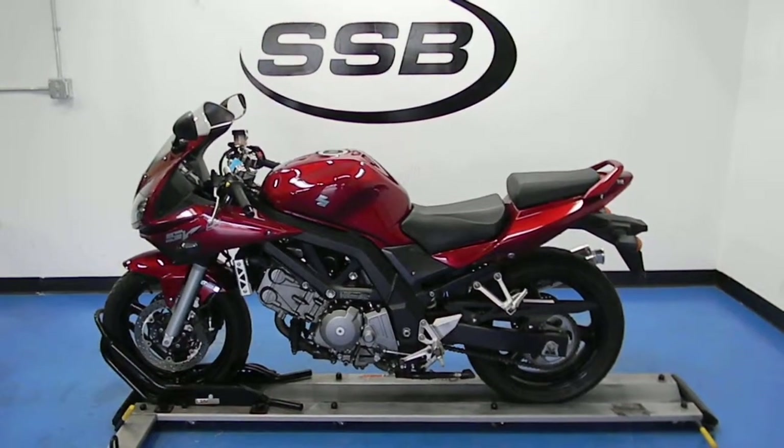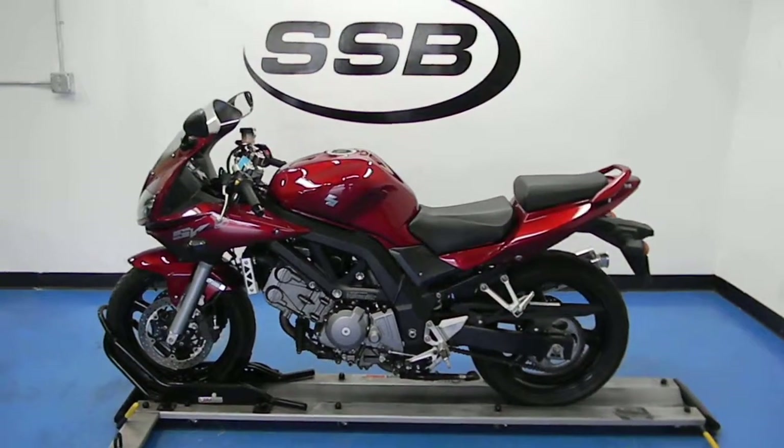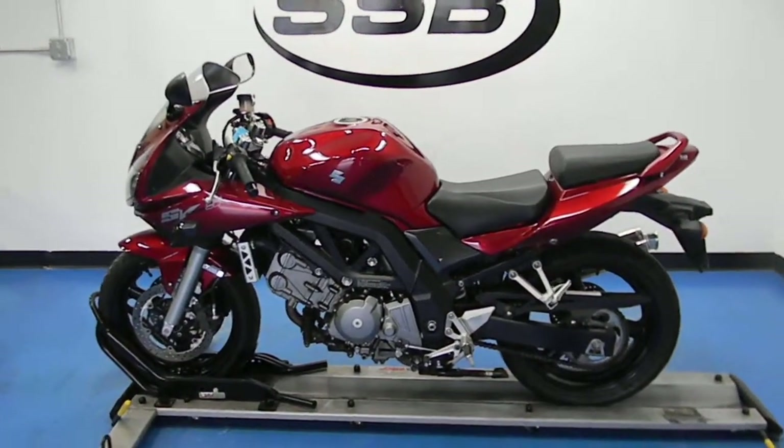Welcome to SimplyStreetBikes.com. Here we have a 2007 Suzuki SV650S. This video will do a quick walk around the bike, then fire it up so you can hear it running.